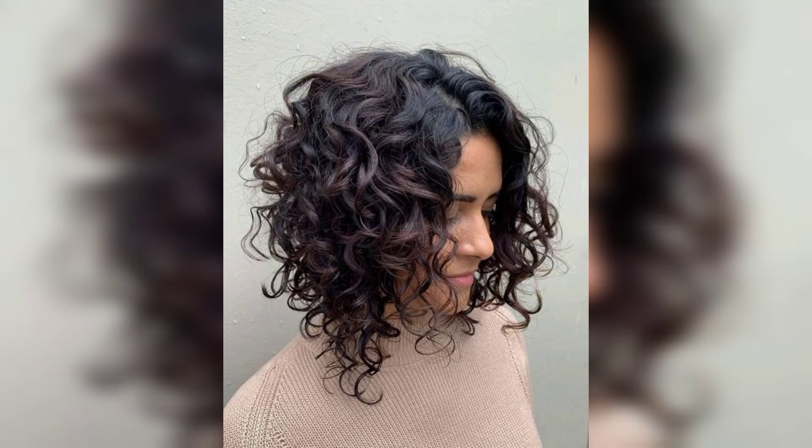Choose the side part, slick it down, and let your low curly bun hairstyle shine — it will give you so many compliments. A fun updo that allows you to showcase your curls while still keeping the hair styled.